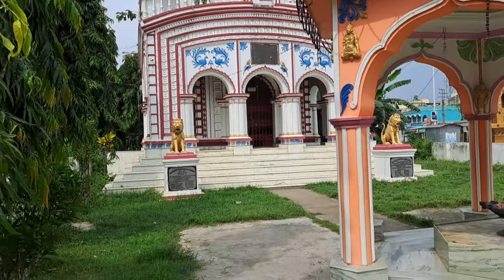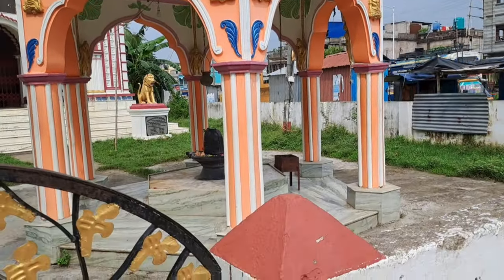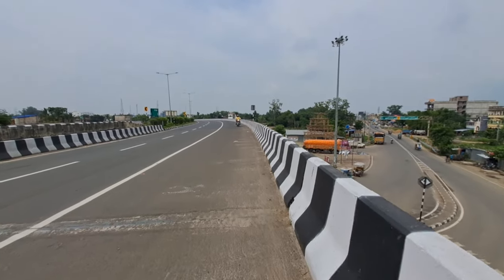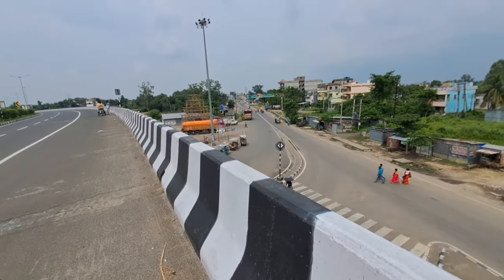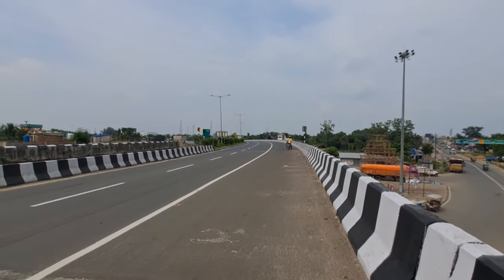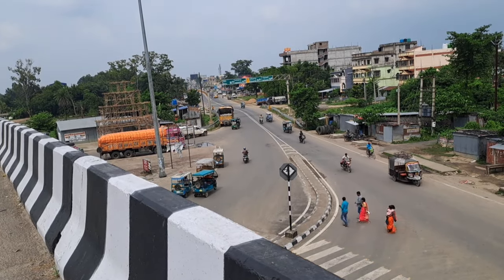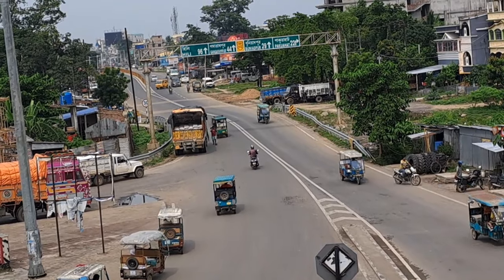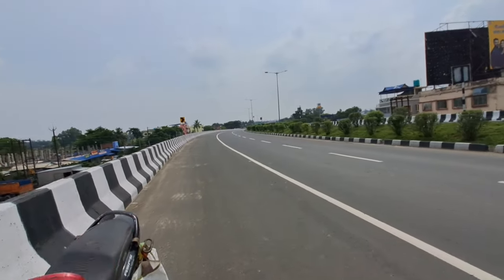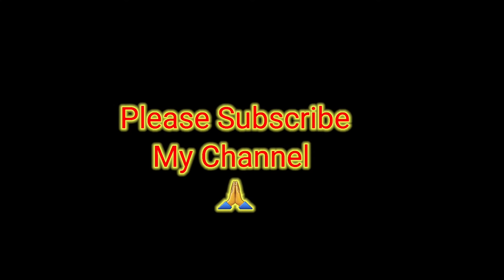This Kali Mata temple is very beautiful to look at, and it is situated right by the Gajol-Malda road. The temple we are seeing is on the National Highway side, and on the other side is the road going towards Gajol town. Thank you all for watching. See you in the next video.